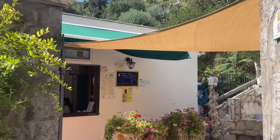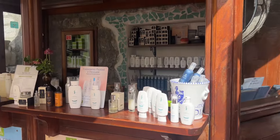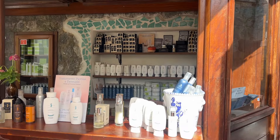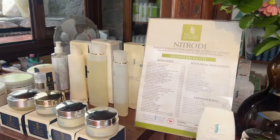Hi, welcome back to my channel. I wanted to show you this place I found in the south of Italy, on an island called Ischia, near Capri. This is the entrance with all the products they sell.